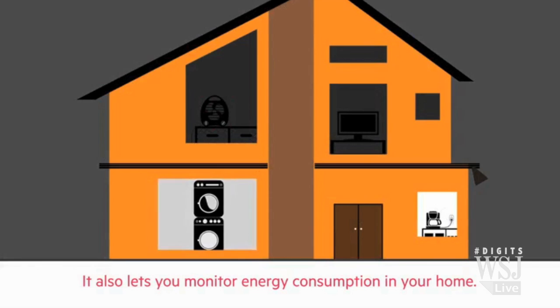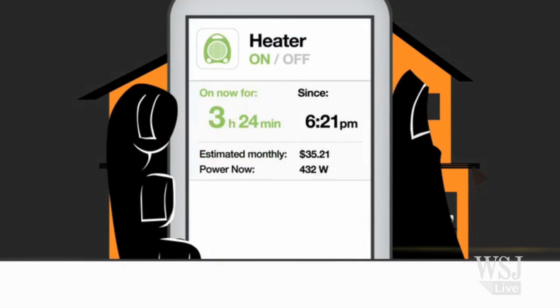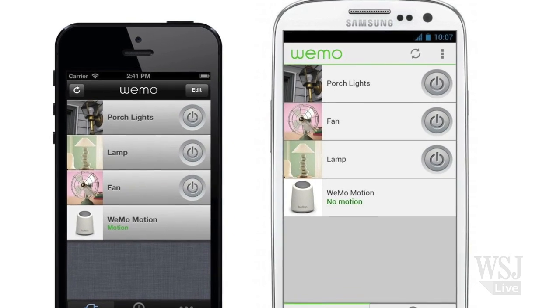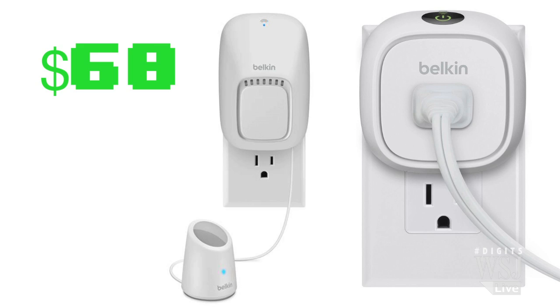This handy Wi-Fi gadget lets you turn devices on and off in your home and monitor power use from anywhere with your iOS or Android smartphone. The Insight Switch costs about $60, and there's a kit with a motion sensor for $80.